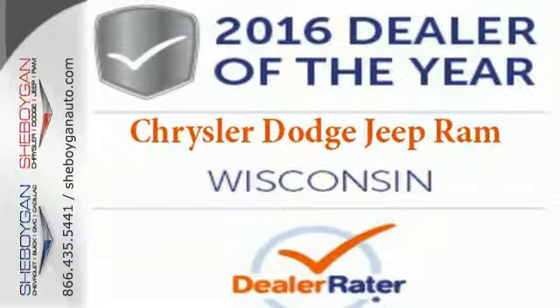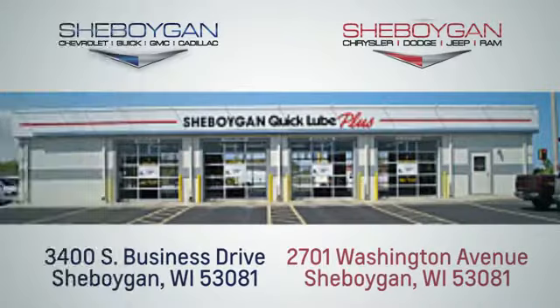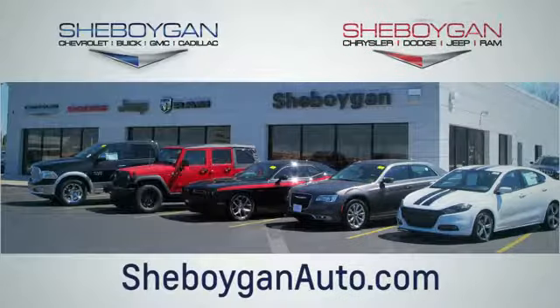Take it for a test ride today. Choose Sheboygan Auto. We're conveniently located at 3400 South Business Drive or at 2701 Washington Avenue in Sheboygan, Wisconsin. Sheboyganautos.com